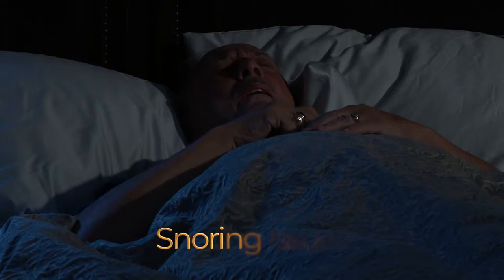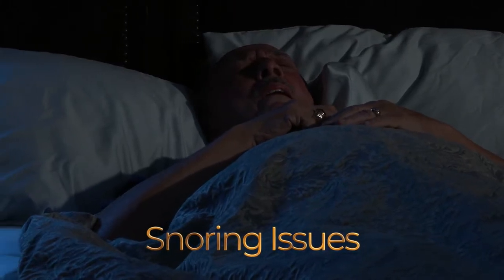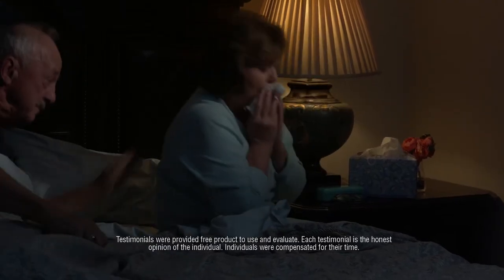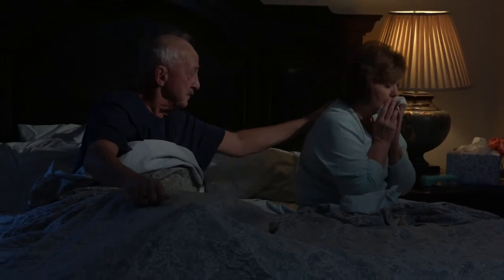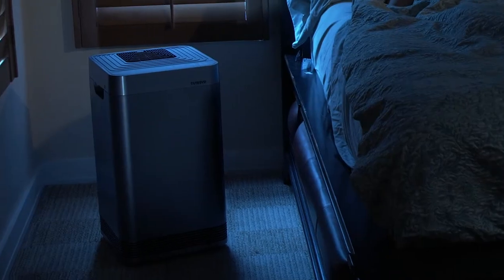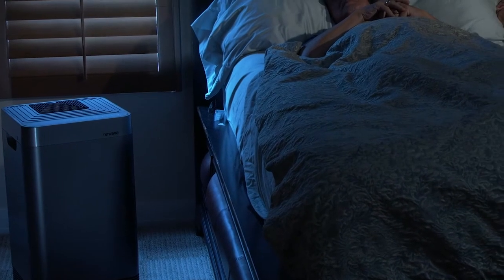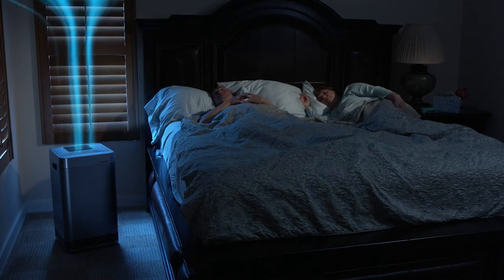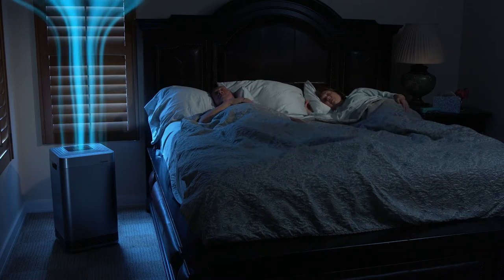Our main problem is my husband's snoring — he just wakes me up or won't allow me to go to sleep. And then I have a coughing problem, so sometimes I'm awake until 2 or 3 in the morning. We recently acquired an OxyPure and it has made such a difference in our sleeping pattern, and consequently in our life. I now have a solid night's sleep.